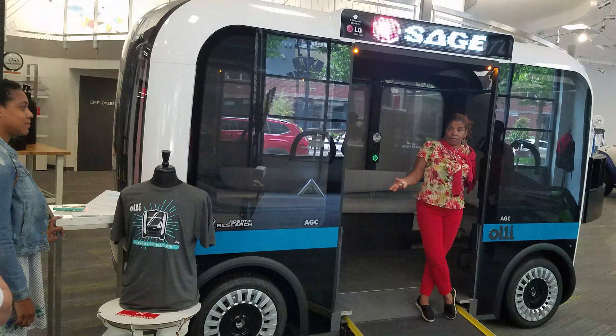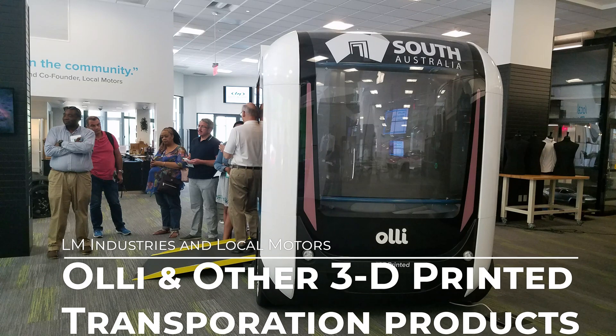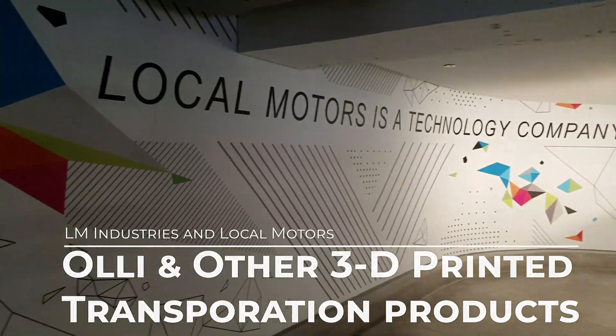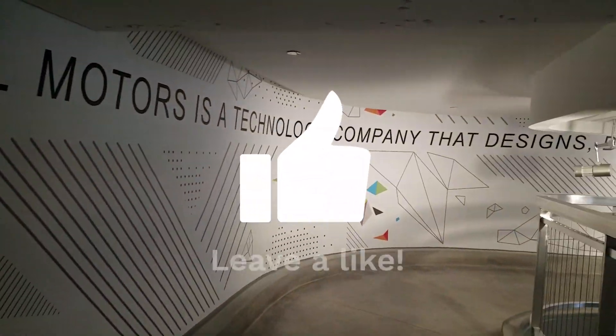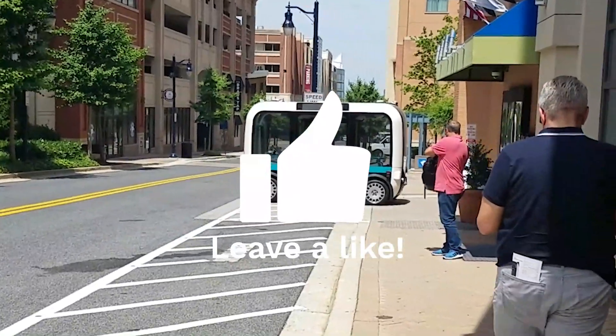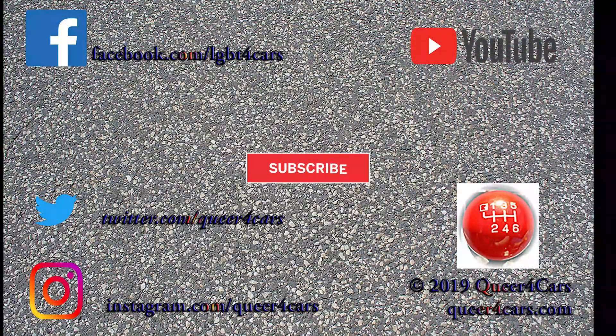We would like to thank the team from Local Motors at National Harbor, Crystal Lewis from Car Bells, and the Washington Automotive Press Association for the opportunity to experience the future right here in our own backyard.